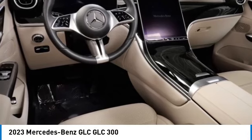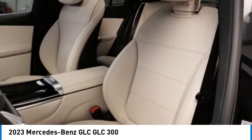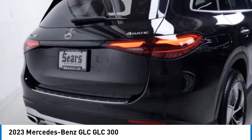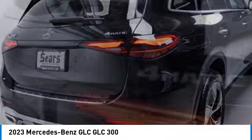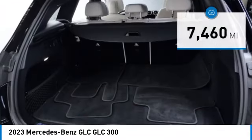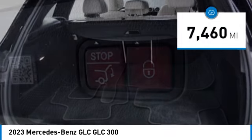Come test drive the 2023 GLC. The Mercedes-Benz GLC sets the bar for the luxury SUV — a midsize SUV that's all lean muscle and has a roomy new cabin full of style and substance. This vehicle has less than 8,000 miles.